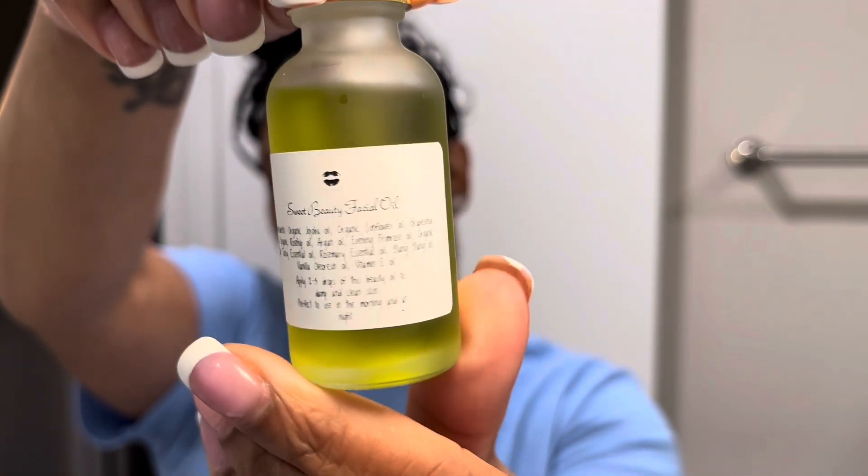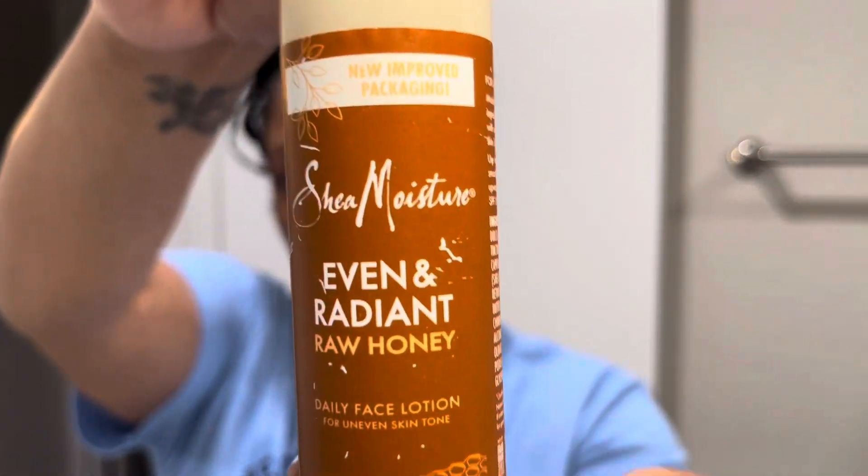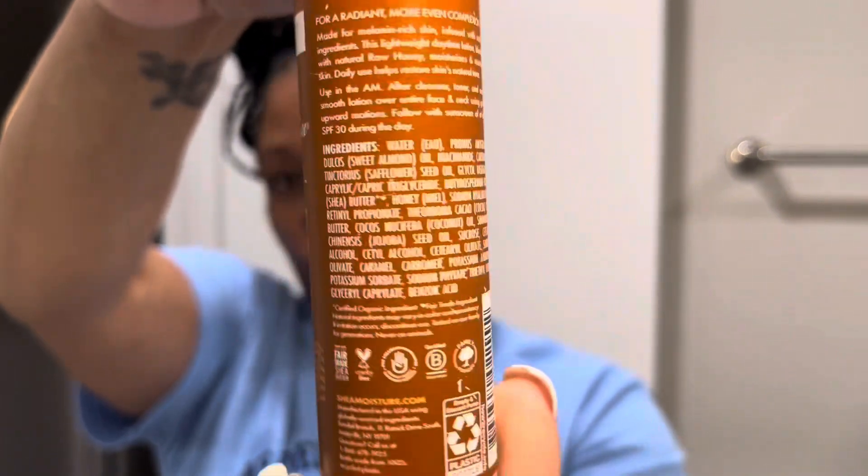Next I have this oil that actually came with the coffee lip scrub my friend bought me from some Black-owned cosmetic company online for my birthday. I really like the oil — the coffee scrub, not so much, I did throw that away. A little goes a long way with this oil; I used literally two or three drops and you can see how moisturized my face is.